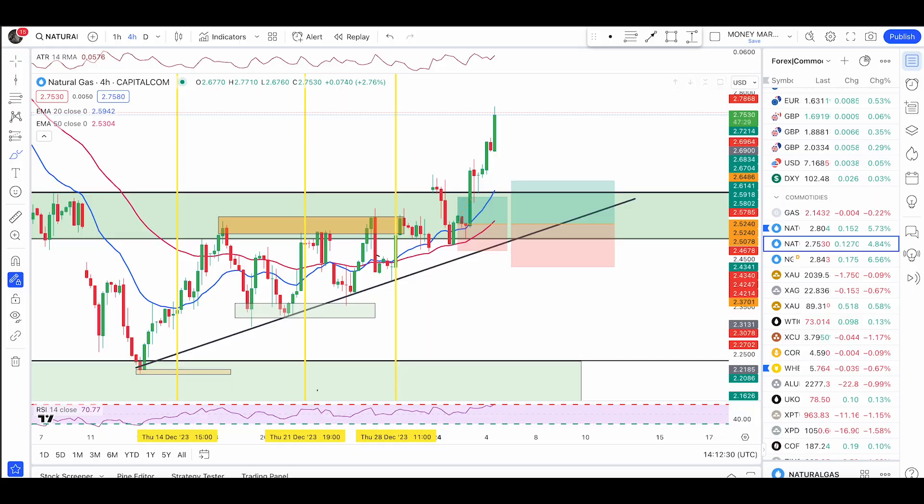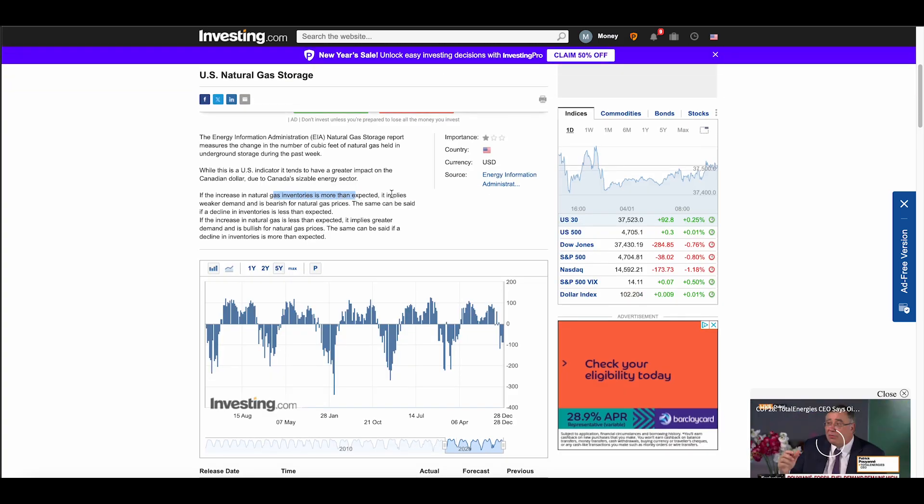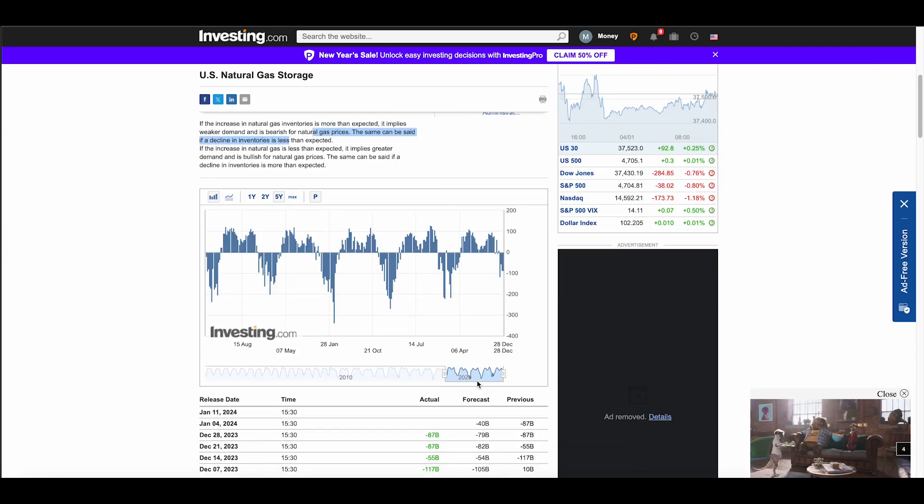Every time we had a report release, the price just pushed up and kept pushing up in a trend. Today's forecast is minus 40, which is more than the last report. So if the report comes in according to the forecast, that means the release is more than expected — which amplifies weaker demand and is bearish for natural gas.